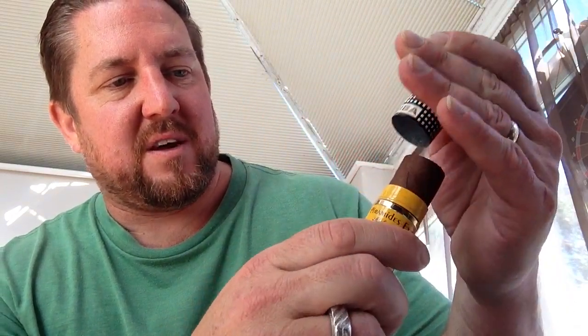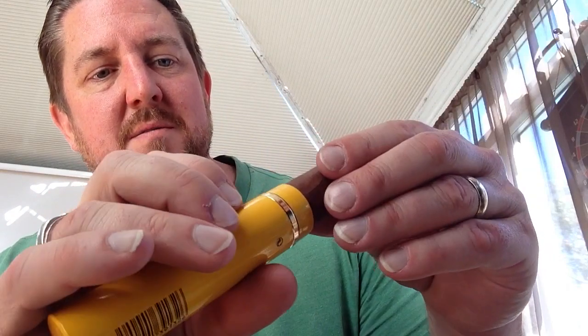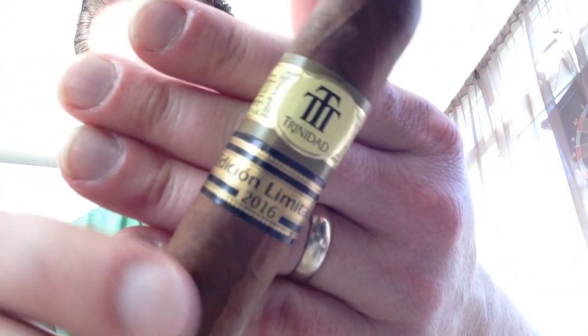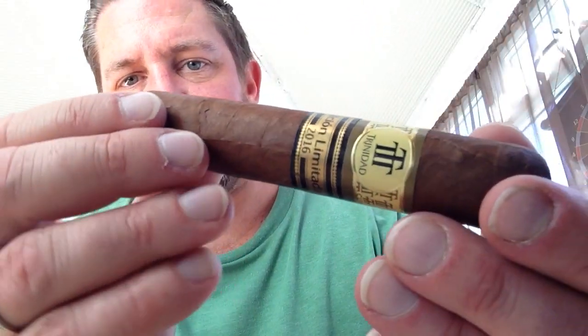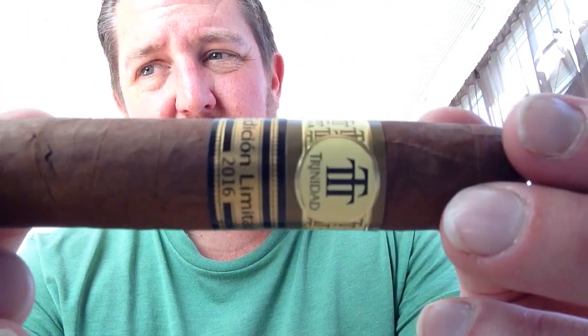The next package that arrived was from my good friend Nate — a surprise gift. Thank you so much, Nate. He sent me a Trinidad Edición Limitada 2016. If you've had one of these you probably know how good they are; if you haven't, they have an excellent reputation for quality of smoke and taste. There's a little cut-off pigtail cap on there. I'm going to really enjoy this, Nate. I know this is one of your favourite cigars of all time, so very much looking forward to it.